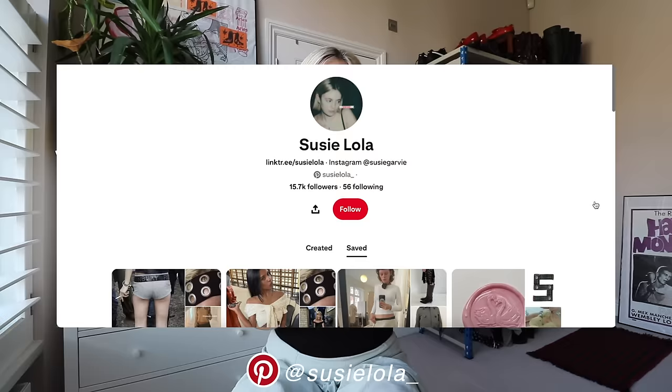Welcome back! Today I thought it'd be fun to play dress up in my wardrobe and try on a bunch of different spring outfits for things I'm actually going to be wearing this season. I planned some outfits yesterday — I think I've got about 25 outfits to get through. I went on my Pinterest (follow me at Susie Nola), my Instagram, and my saves for inspo. You can follow me on there at Susie Garvey. Subscribe down below if you haven't already!